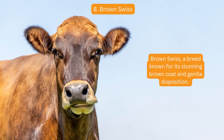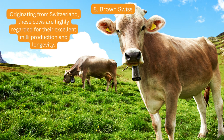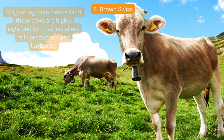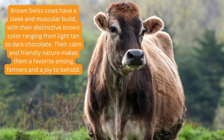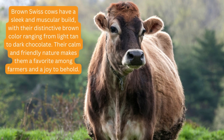Brown Swiss is a breed known for its stunning brown coat and gentle disposition. Originating from Switzerland, these cows are highly regarded for their excellent milk production and longevity. Brown Swiss cows have a sleek and muscular build, with their distinctive brown color ranging from light tan to dark chocolate. Their calm and friendly nature makes them a favorite among farmers and a joy to behold.